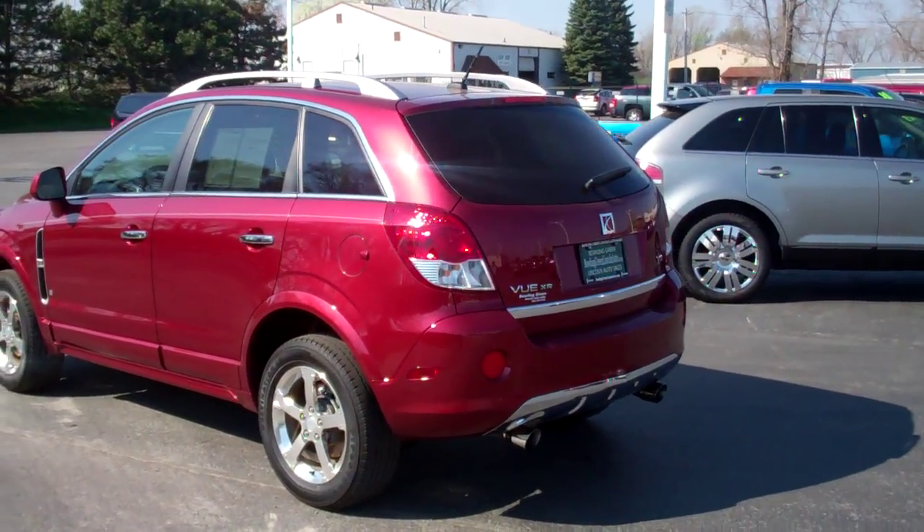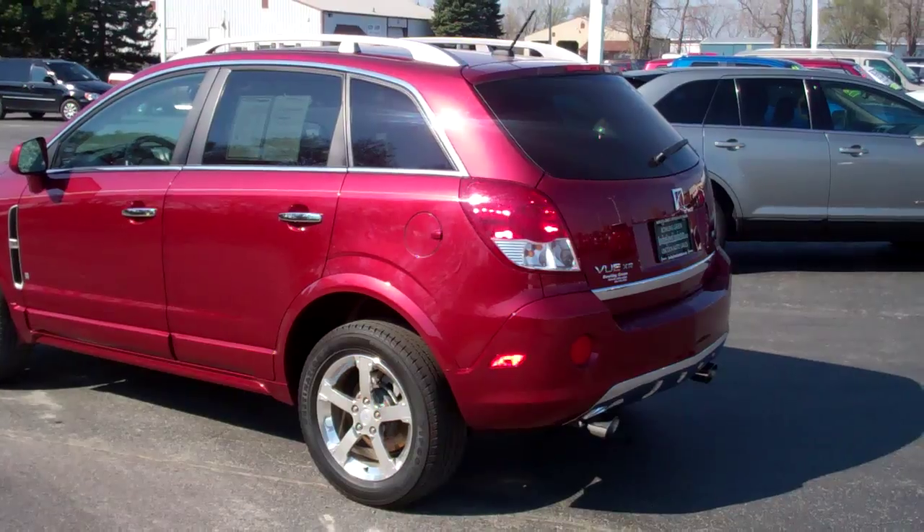Hi there, my name is Matt. I'm with Bowling Green Lincoln Auto Sales, and I'm here to show you the Saturn Vue.